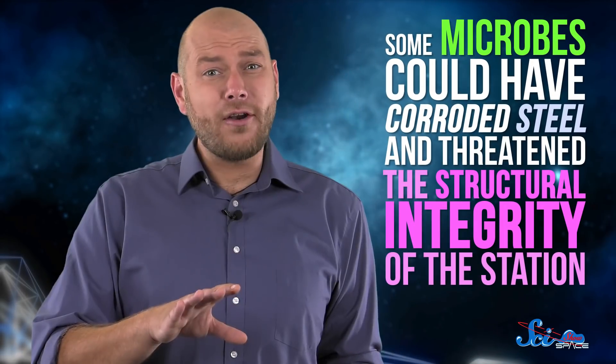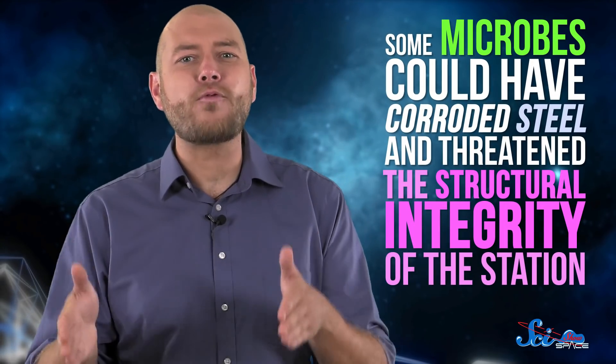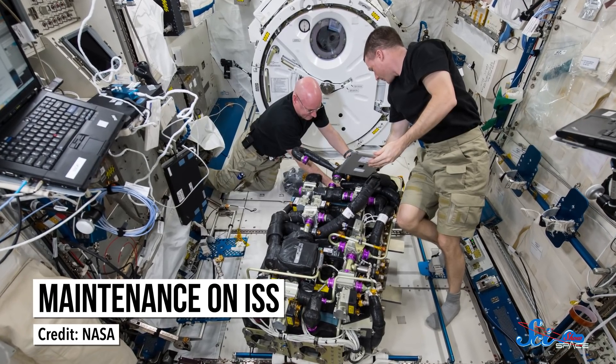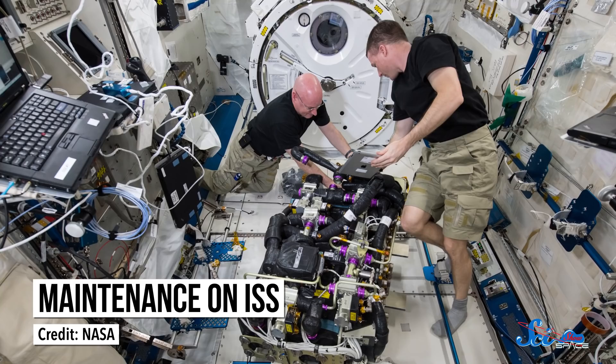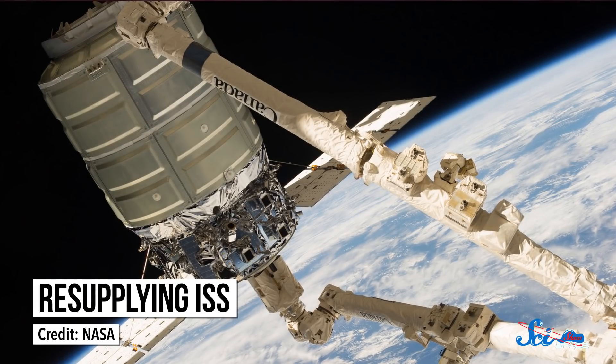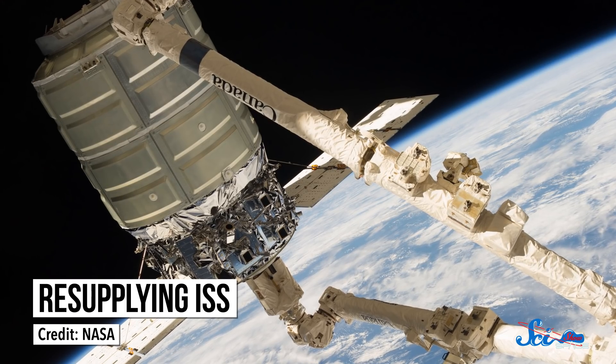Besides the fact that that's totally disgusting, it was also a risk to the crew's health in more ways than one, because some microbes could have corroded steel and threatened the structural integrity of the station. Unfortunately, humans are always carrying microbes in our body, so we can't leave all the germs back on Earth, and even the ISS has had some problems. But after Mir, better monitoring techniques were developed to help astronauts stay on top of things. And keeping the station in working order has also helped. Mir had periodic power outages, which helped the heat and humidity climb to those more microbe-friendly levels.